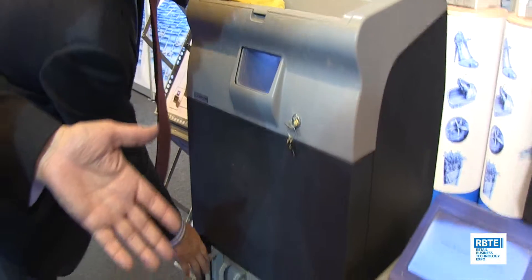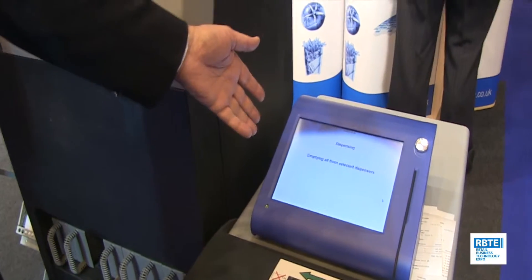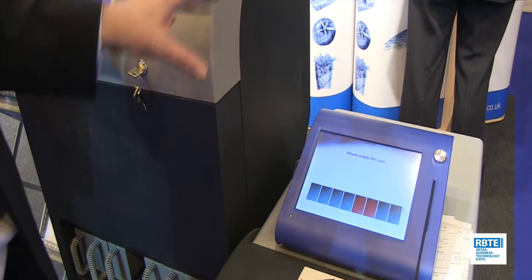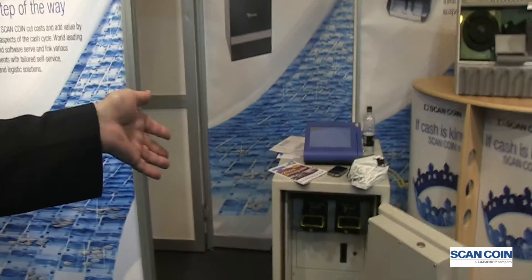The note recycler doesn't have a storage bag which you get on the top-end model. And you can see that the software runs on a POS terminal — we can run it in background on a POS terminal. The software is common right across all platforms. And at the bottom end of the portfolio, we have a note deposit solution with two validators that enables smaller sites to have a note deposit function inside a safe.